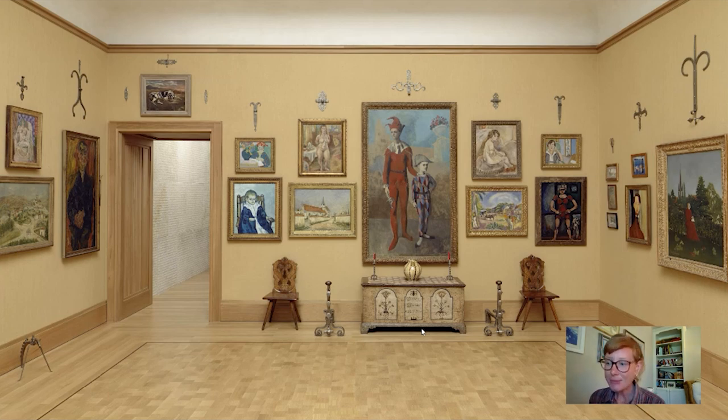Today we're going to travel into room 19 at the Barnes and focus on this painting at the edge of the wall entitled Acrobat with Two Dogs by the French painter Georges Rouault, who was born in 1871 in Paris. But before we zoom into this particular picture, let's take a look at how it fits into this ensemble at the Barnes.